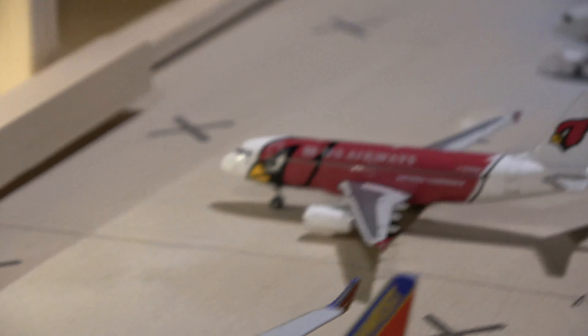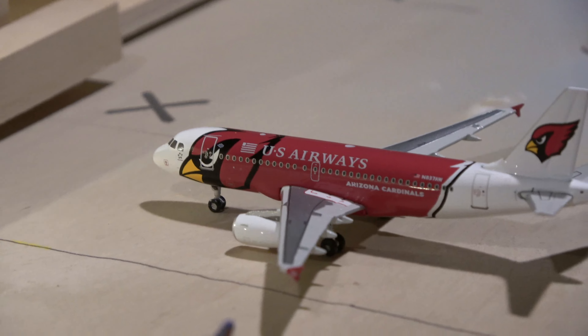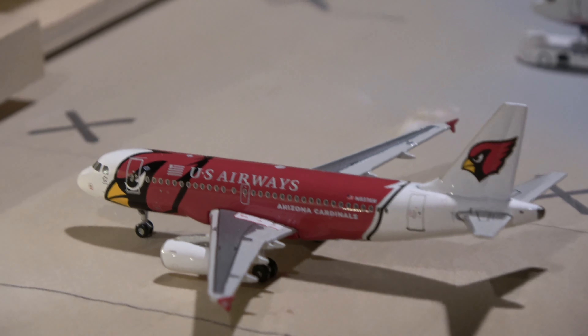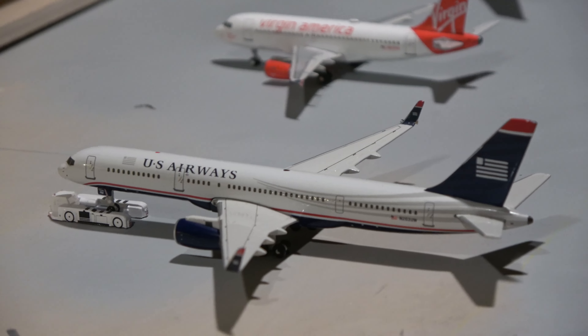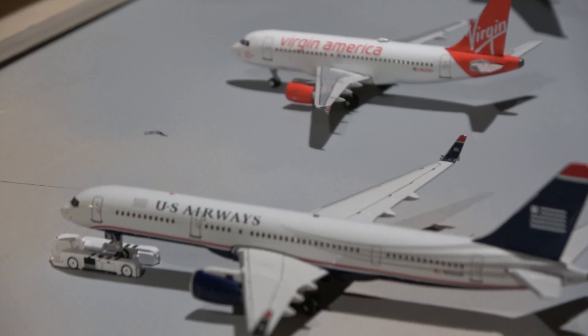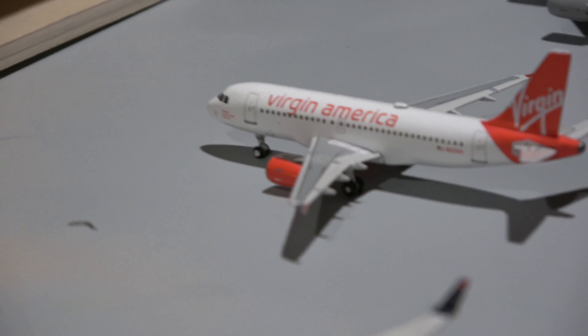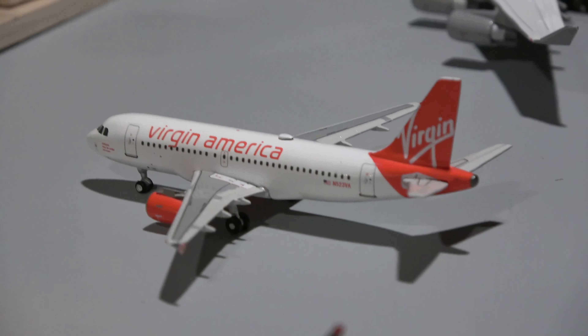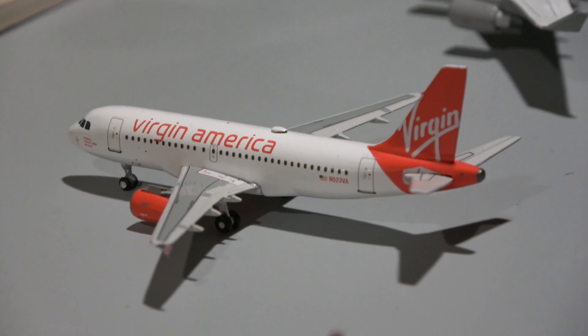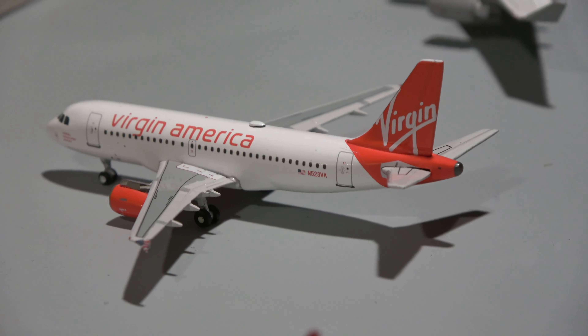Here with this Gemini Jets United Blue Tulip 757-200 — this guy came in from Denver. Here we have the NG Models 757-200 Blue Tulip with Wienerwitz — this guy came in from San Francisco. And then here we have the Air Classics United 752 Blue Tulip, which came in from Chicago O'Hare. These are based on realistic routes that would have been done at the time. This update is set between 2011 to 2013.